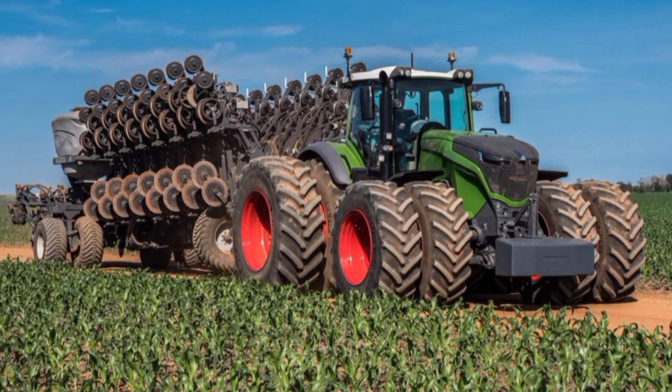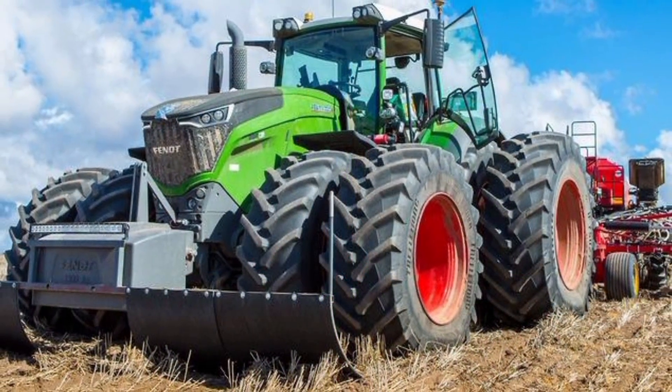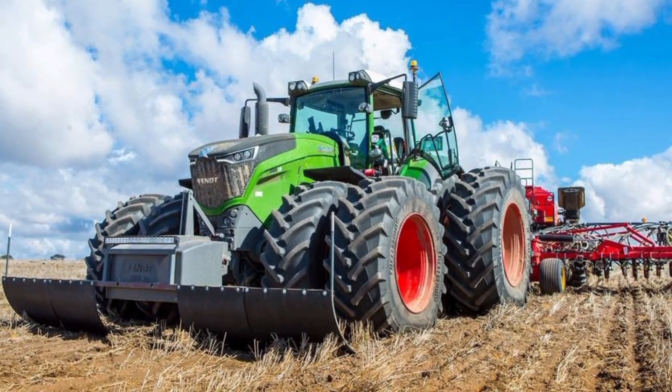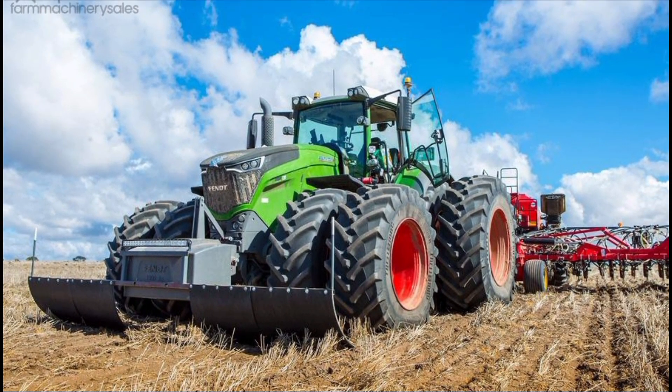If you're in the market for a reliable, intelligent, and powerful farming solution in 2026, the Fendt 1050 Vario paired with the Lemken Vari Diamond should be at the top of your list.